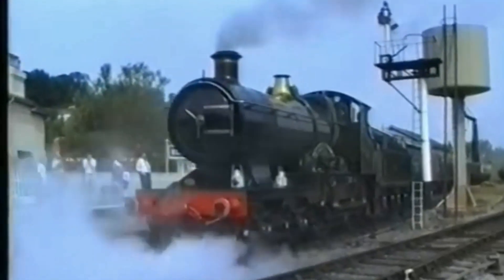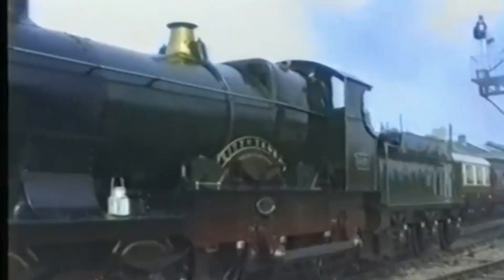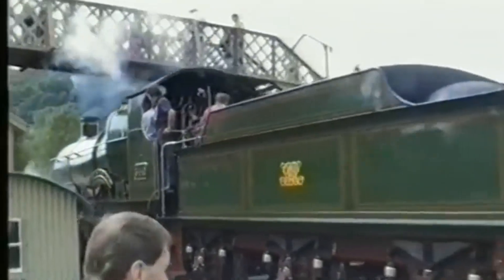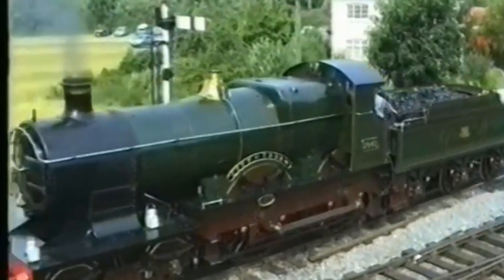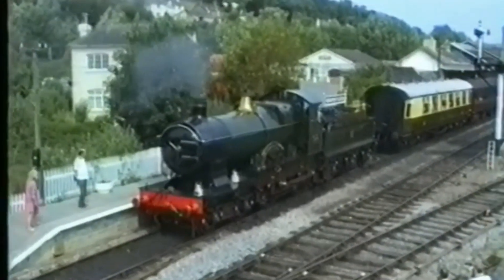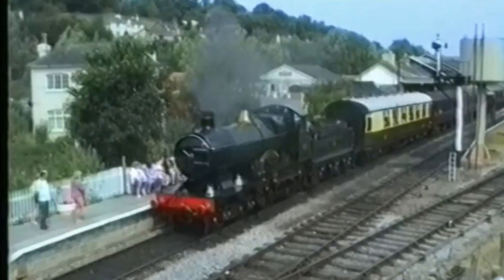The City Class was a 4-4-0 tender engine designed for high-speed express passenger work. It featured Churchward's new Number Four taper boiler, a Belpaire firebox, and inside cylinders with Stephenson valve gear. Around 1910, many of the class were upgraded with superheaters, piston valves, and steam reversers, improving performance and efficiency dramatically. Despite being relatively light and compact, these locomotives were powerful, with a tractive effort of nearly 18,000 lb — making them ideal for the demanding routes between London Paddington and the West Country.